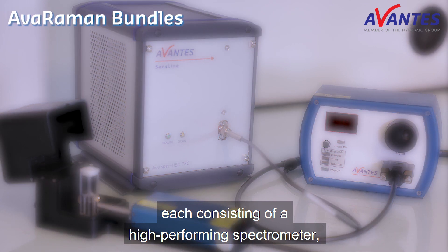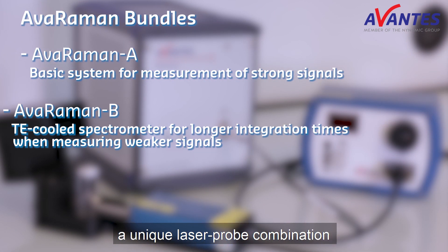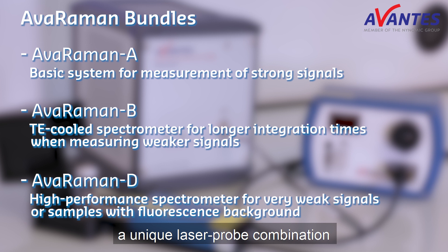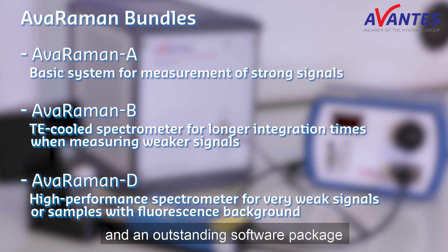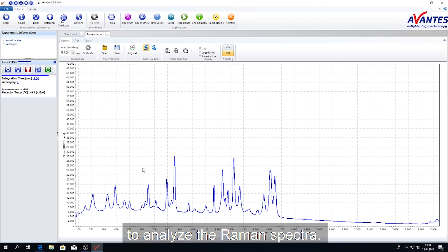Each bundle consists of a high-performing spectrometer, a unique laser probe combination supplying enhanced signals, and an outstanding software package to analyze the Raman spectra.